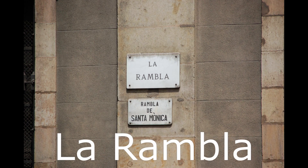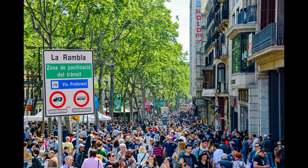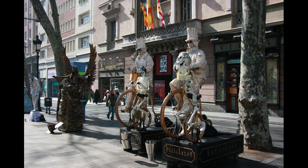Number six: La Rambla. La Rambla is a famous pedestrian boulevard in the center of Barcelona that connects Plaza de Catalonia with the Christopher Columbus monument at Port Vell. La Rambla is always full of tourists and street artists who pose like living statues.